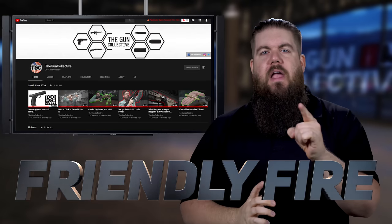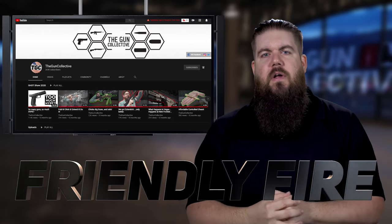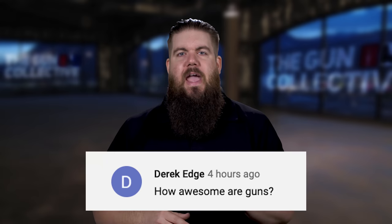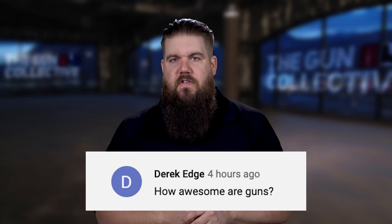It's time for Friendly Fire, the segment where I answer questions from you guys. This time questions are coming from YouTube. Our first question is from Mattman: if you designed your own caliber, what would it be and why? I would love to see a caliber that uses a massive case, like a 50 BMG or 20mm, but has options for both super and subsonic projectiles — sort of like a 300 Blackout but gigantic. I know Chrom is working on the 500 Blackout but I'm talking bigger than that. Derek Edge says how awesome are guns? The answer is yes.